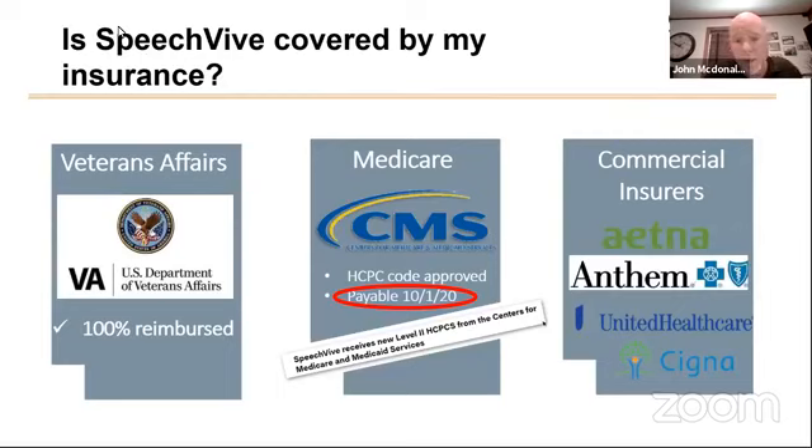We are newly covered by the Centers for Medicare and Medicaid Services — by CMS. We were approved for coverage on October 1st of this year. So if you are a Medicare beneficiary, you can access this device through your Medicare benefits.